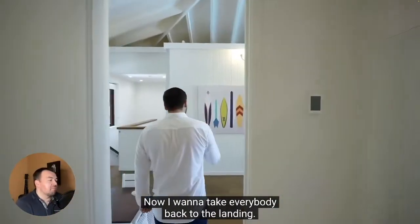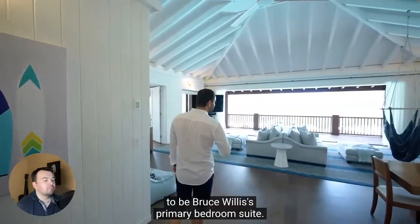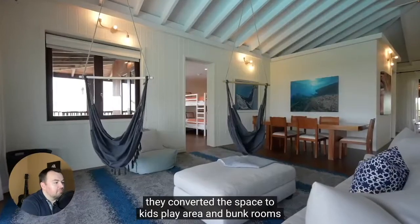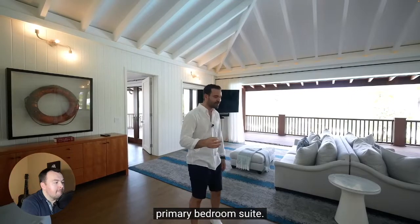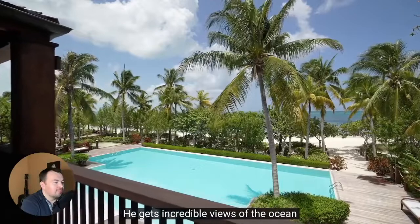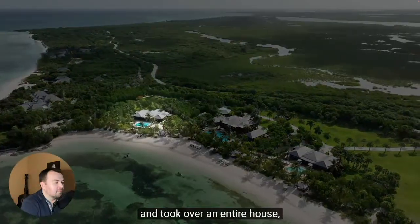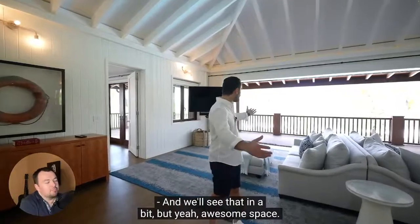I want to take everybody back to the landing. The second floor of this property used to be Bruce Willis' primary bedroom suite. When the current owners took ownership, they converted the space to a kids' play area and bunk rooms — that's why we have two bunk rooms here. I can see why it was his primary bedroom suite — he gets incredible views of the ocean. The current owners, instead of staying here, moved to the very edge of the property and took over an entire house, which is now the owner's suite. We'll see that in a bit.